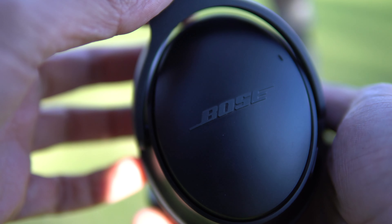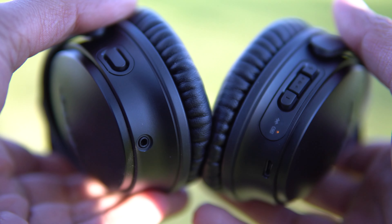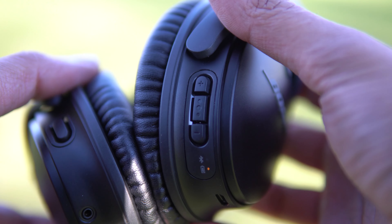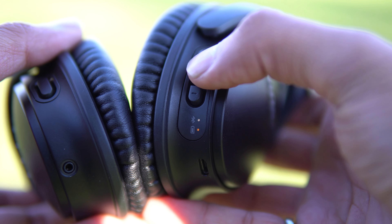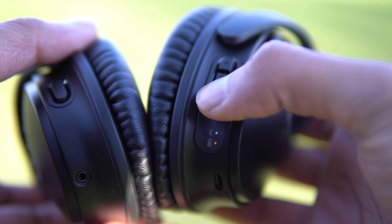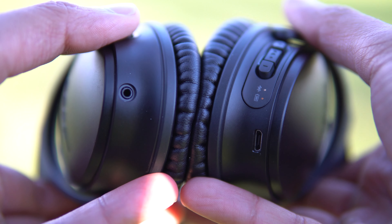On the right cup, it has a physical toggle for powering the device, playback controls and volume controls too, and a micro USB port for charging. On the left cup, it has a headphone jack and an action button which can be configured to control the noise cancelling level or call up your virtual voice assistant.